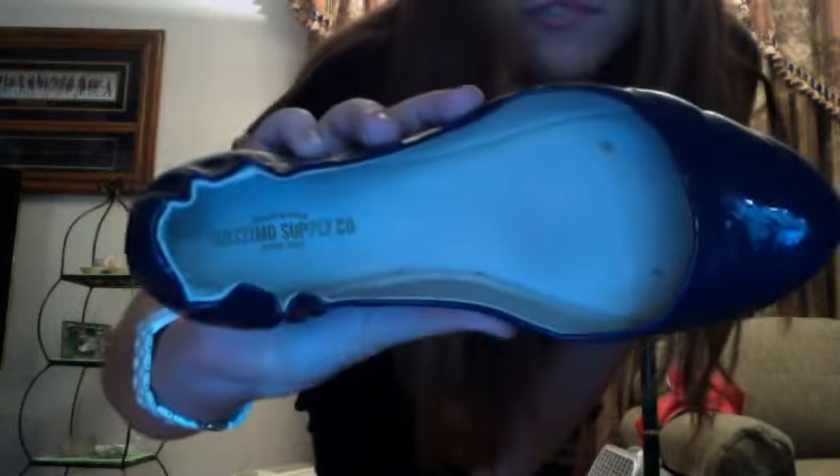And then I have my purple flats — these are from Target. They're very comfortable to wear all day.